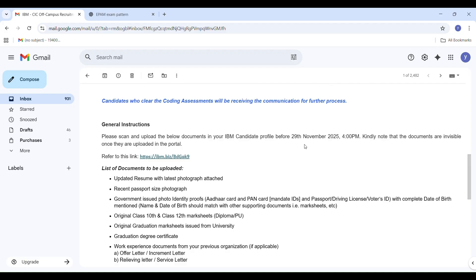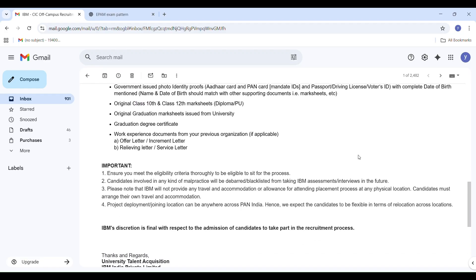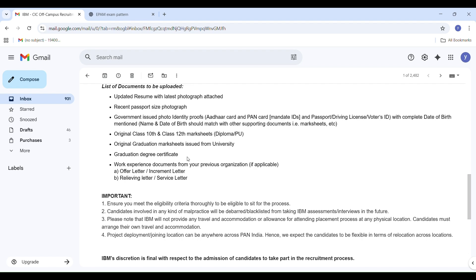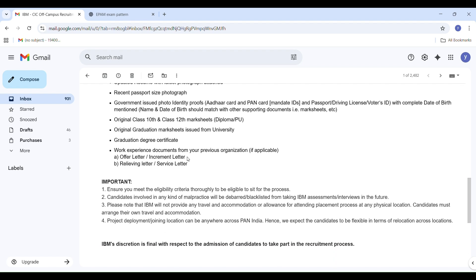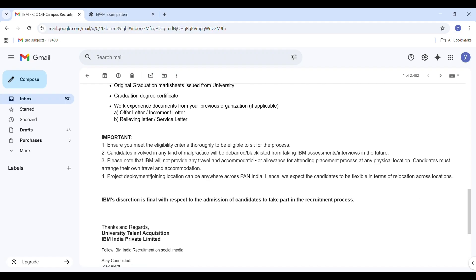Another important point: you must upload documents in your IBM candidate profile before 29th November 2025, before 4pm. Upload the following documents: updated resume with photo, recent passport photo, Aadhaar card and PAN — both mandatory — and passport, driving license, or voter ID — any one of those.